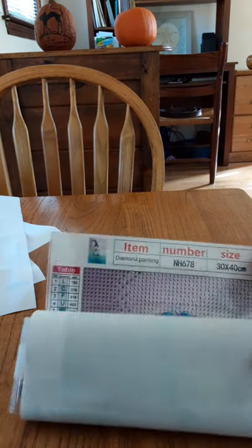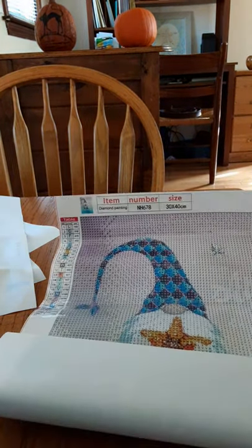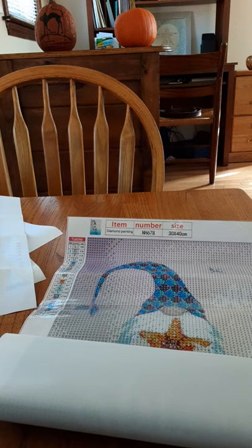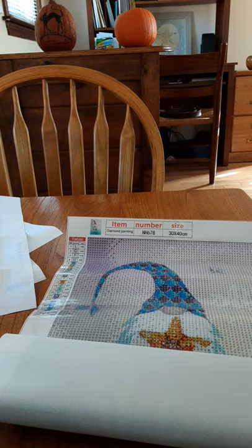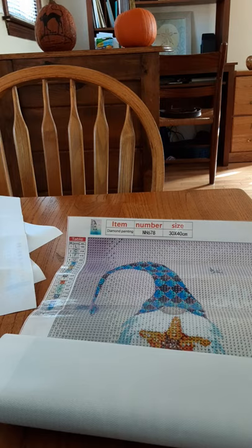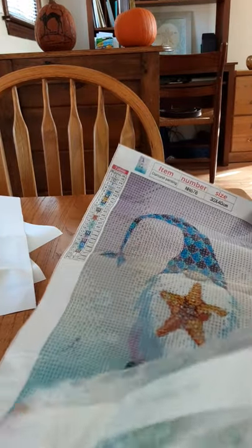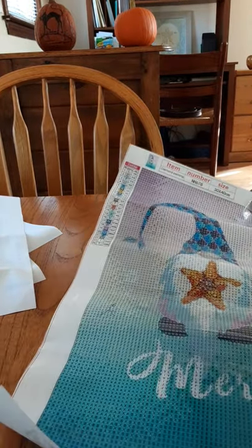I have one more to show you. This company is very budget friendly. They have not just diamond paintings — they have cross stitch, square diamond paintings, and round diamond paintings.